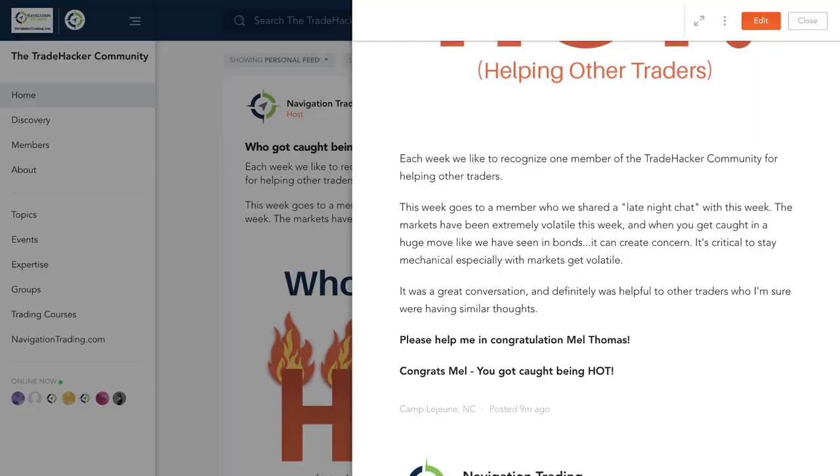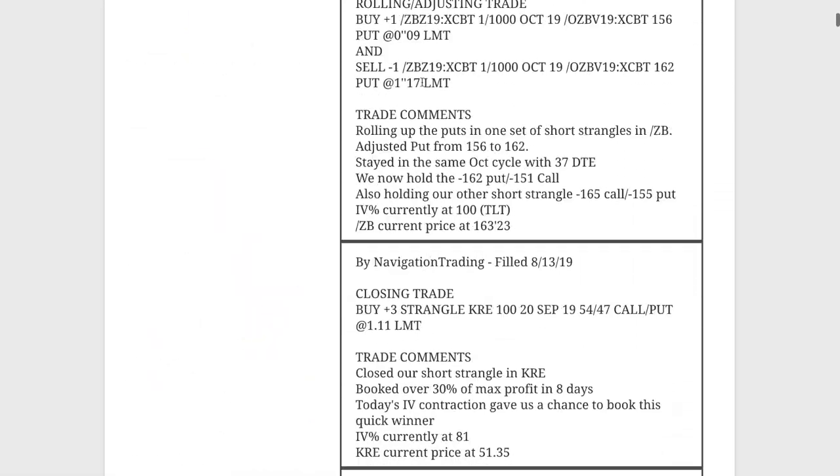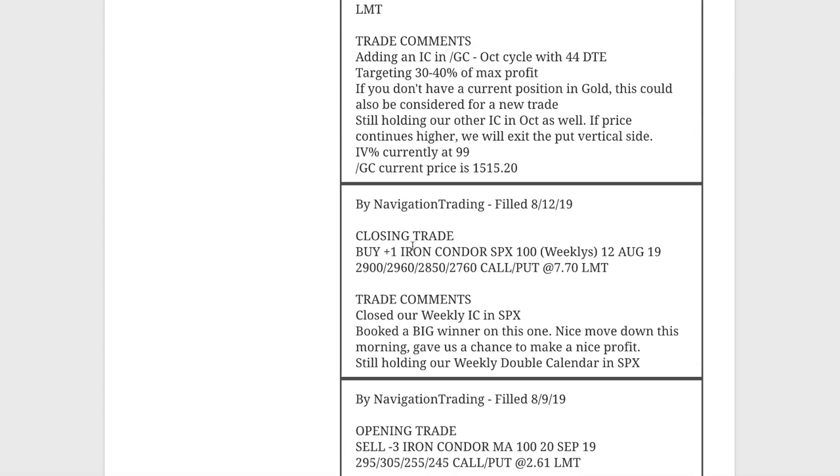Let's go to the alerts for the week, starting with Monday the 12th. Our first trade right out of the gate was a closing trade in SPX. We had a weekly iron condor on in SPX. Price moved down nicely right back into center of our range that morning, and that was the last trading day. We went ahead and closed that out and booked a $2,900 winner on that one. Good trade in SPX.